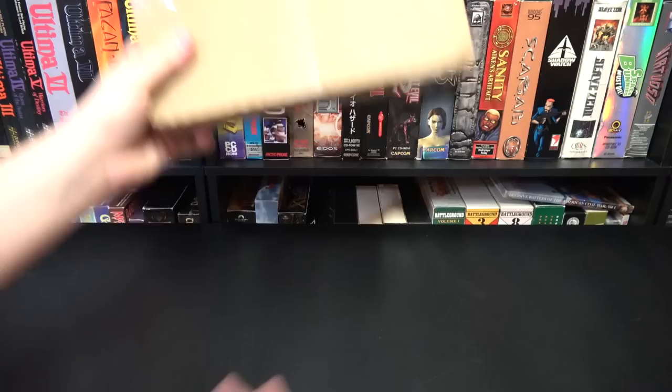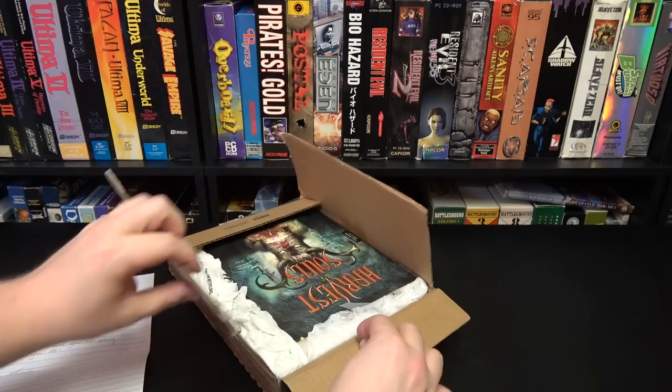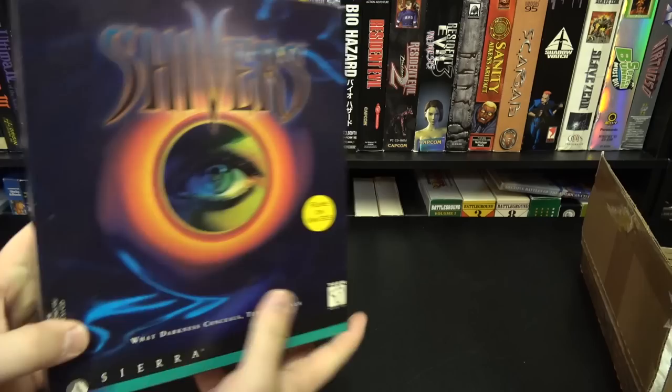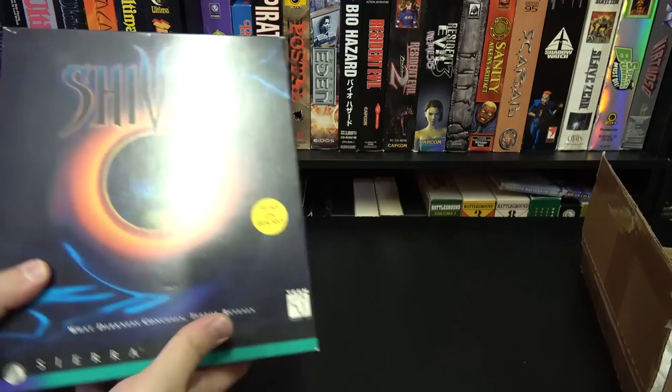Got one here from Vicky. She says sorry it took so long to get out to you — life got busy. That is definitely a different box than what we got here in the US. It just says Harvest of Souls, it doesn't actually say Shivers 2. Here's the original Shivers, and while it wasn't the most successful thing in the world, it was obviously successful enough to get a sequel. Here they called it Shivers 2 Harvest of Souls. I don't know why the UK wouldn't have that title. Thank you very much, Vicky.